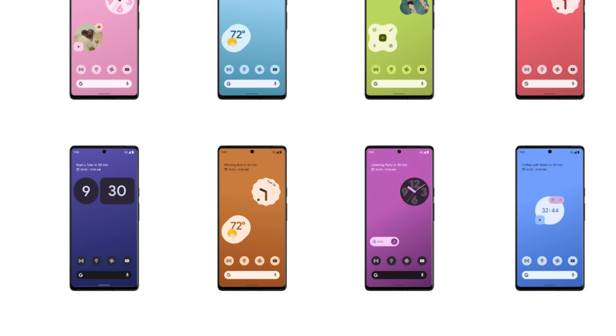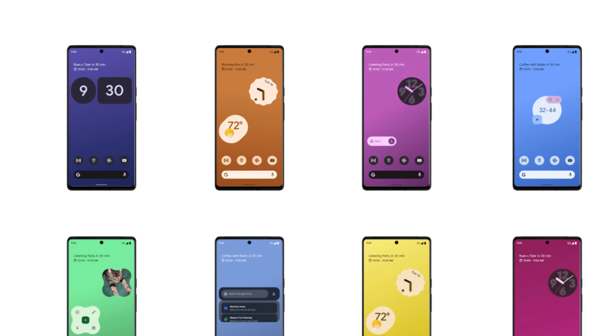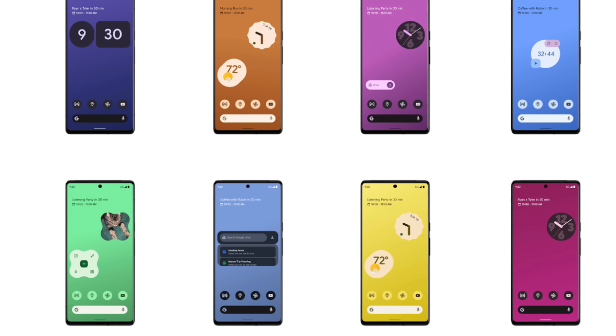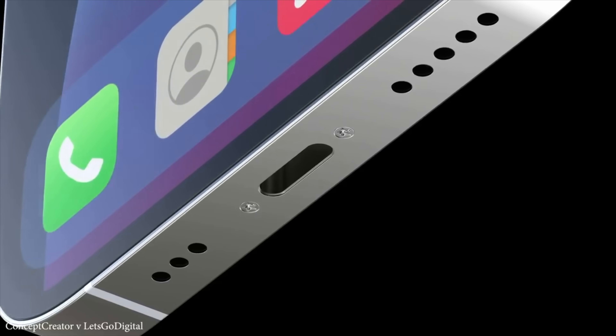Interestingly, if you notice the date on the phone in the post, it shows Tuesday, October 2021. This is in line with previous rumors and could be the date where Google officially announces the Pixel 6 family, meaning we'll be seeing these phones on the market just a couple of weeks after the iPhone 13's release.